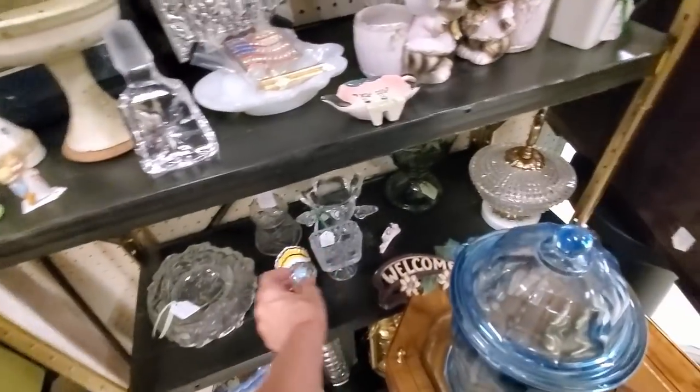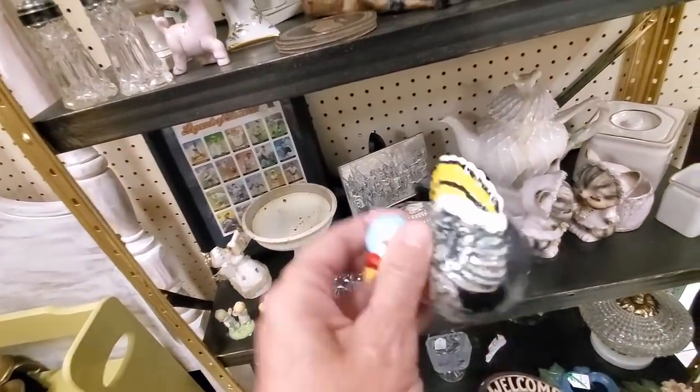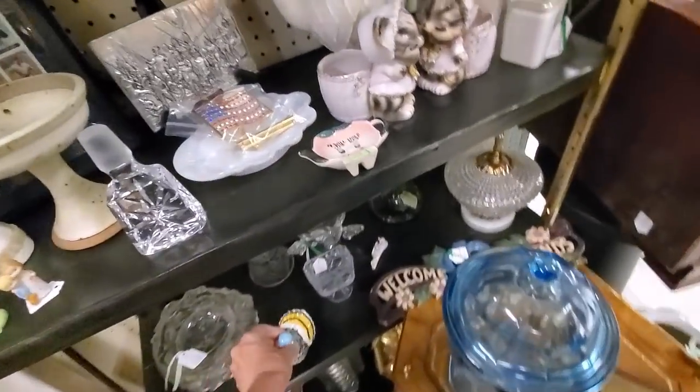So I walk into this booth and I spot this little turkey who's cute, good color, but resale-wise, not going to bring a whole bunch.